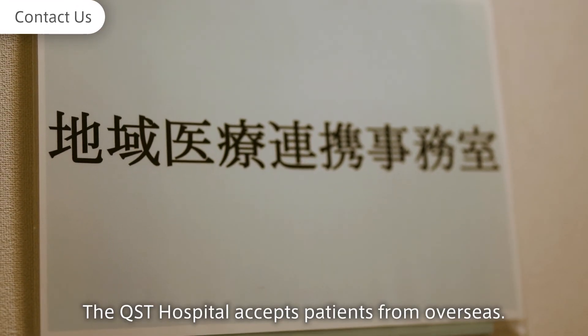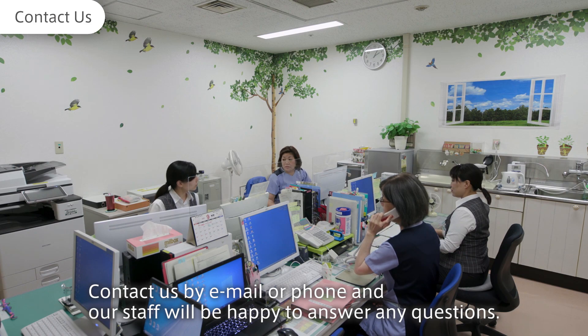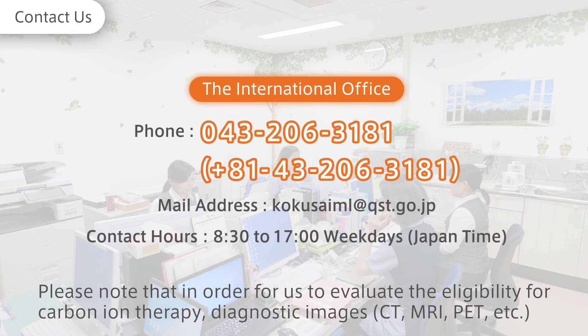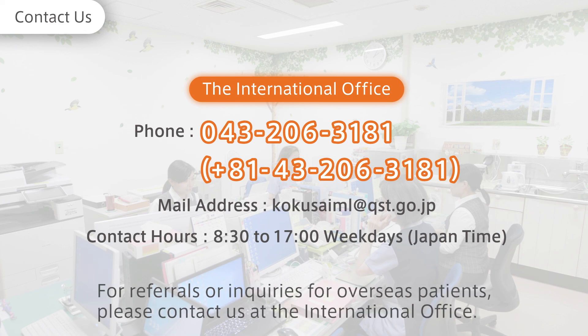The QST Hospital accepts patients from overseas. Contact us by email or phone, and our staff will be happy to answer any questions. Please note that in order for us to evaluate the eligibility for carbon ion therapy, diagnostic images as well as the patient's medical history are necessary. It is advisable to ask for the support of a medical coordinator when consulting with us. For referrals or inquiries for overseas patients, please contact us at the International Office.